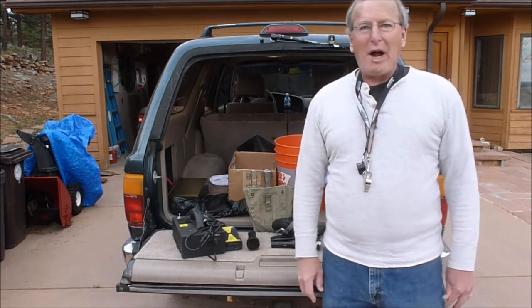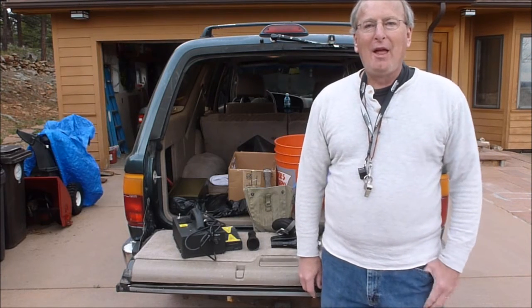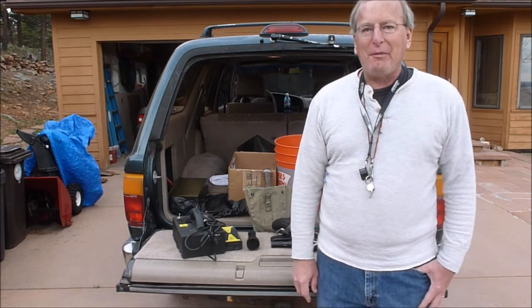Greetings! This is Brian Walkow, Principal Geologist at Earth Extractions. Some of you have been asking me how do you collect and go prospecting for fluorescent minerals?